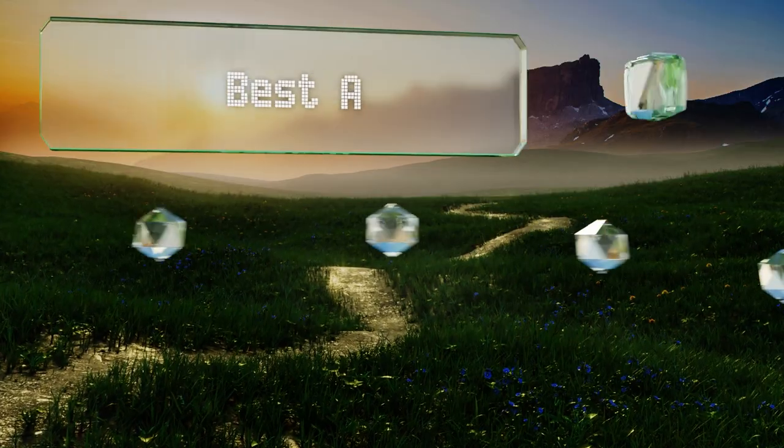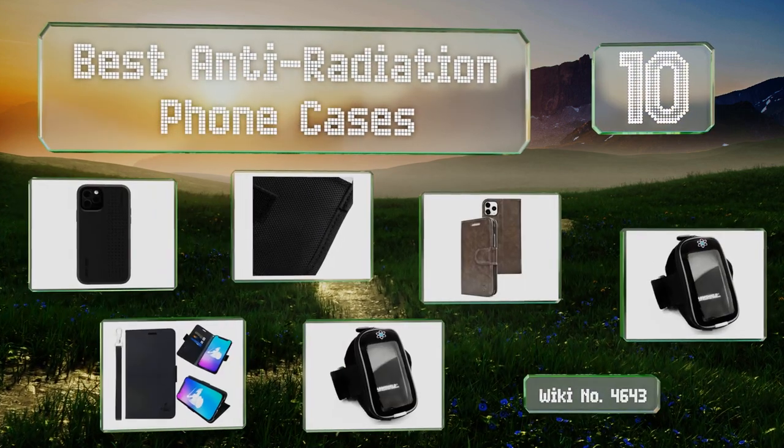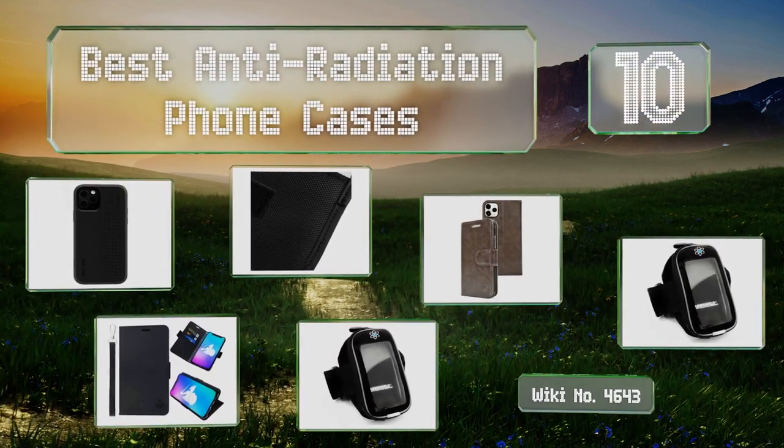EasyVid presents the 10 best anti-radiation phone cases. Let's get started with the list.